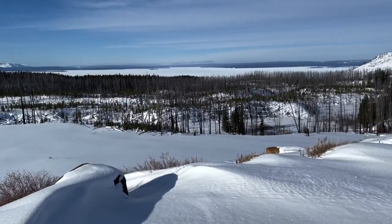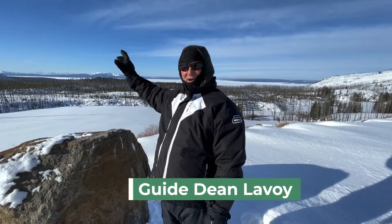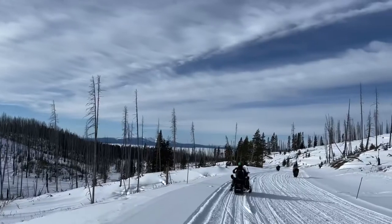This is our first stop. This will be Yellowstone Lake with the Grand Tetons in the far. Next is our first wildlife sighting.